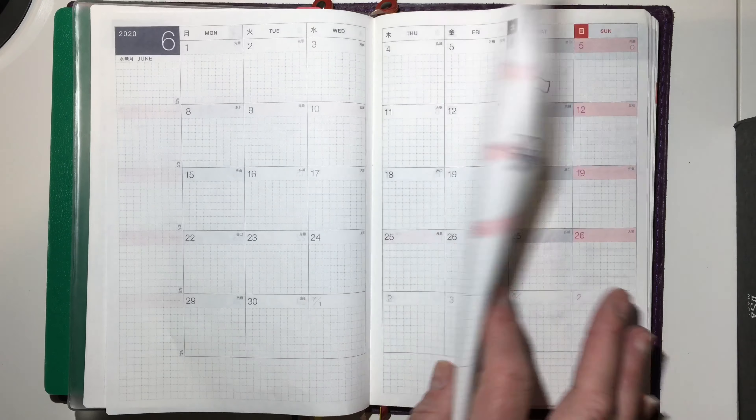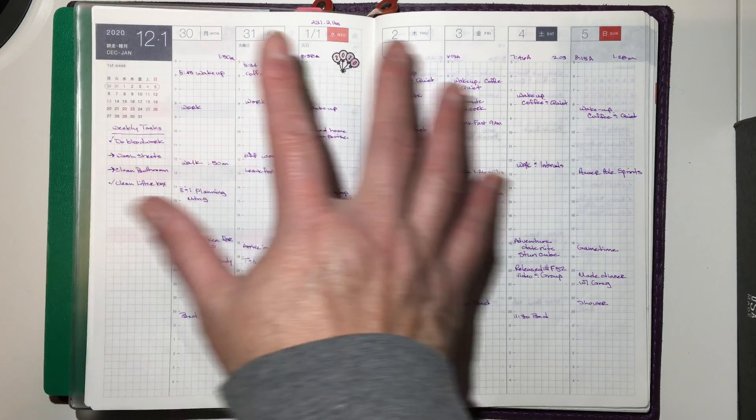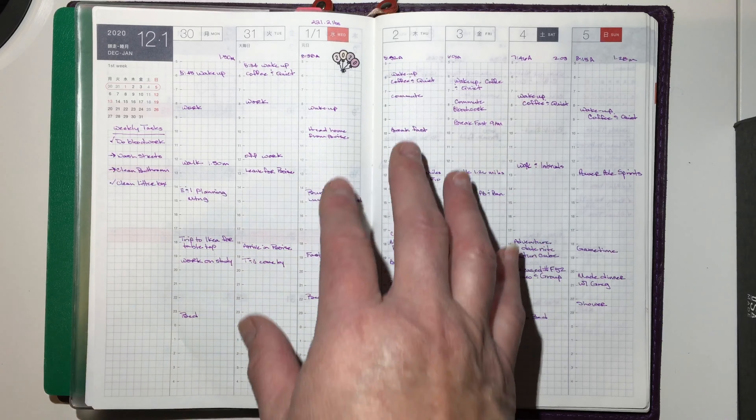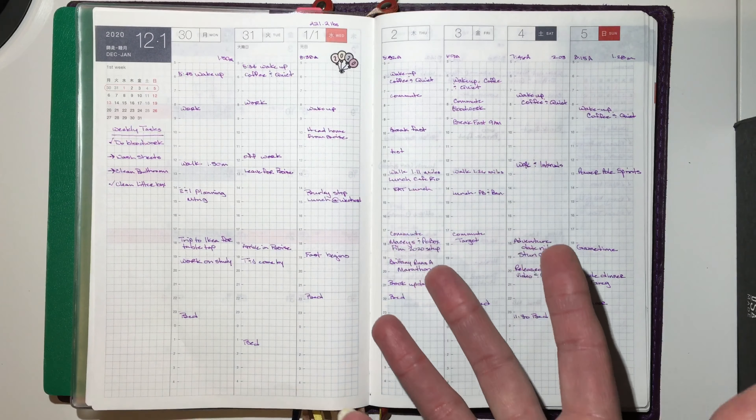Then we get into the weekly view. This is what usually stays open on my desk at work — and also stays open at my desk here at home now that work is at home. This is how it normally looks: I just mark down meetings and things like that, and my weekly tasks that I want to get done, whether I get them done or not.